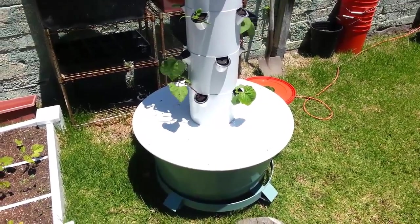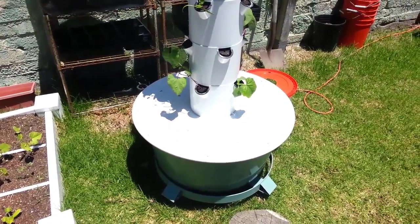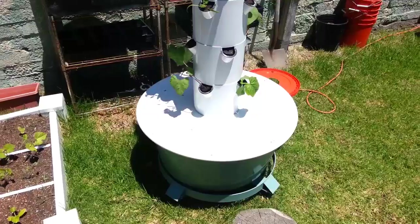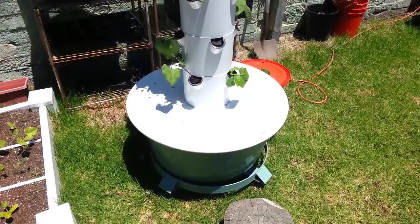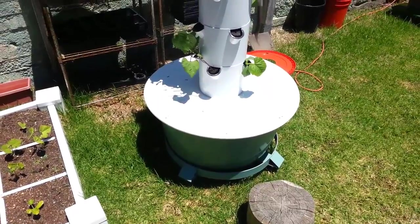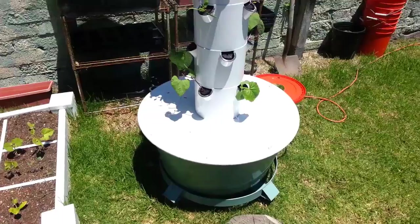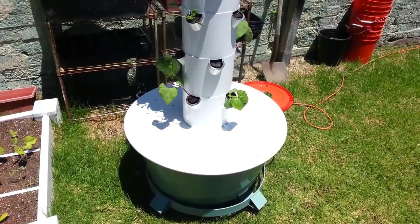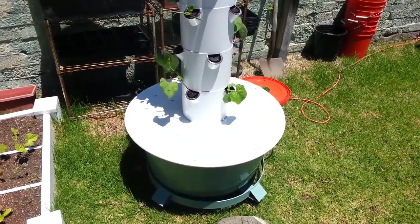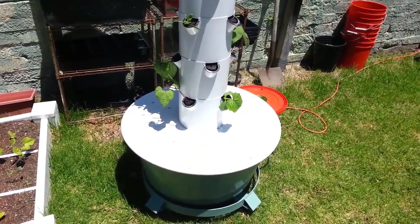So essentially, my PPM went from somewhere around 450 — and keep in mind my tap water is at around 350, so there's really only about 100 parts per million of nutrient solution we're talking about — up to about 850 to 900. That's an additional 400 on top, 500 total, so basically multiplied it by four or five, depending on how accurate the readings are.